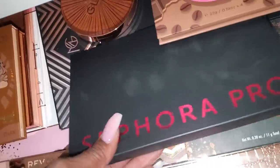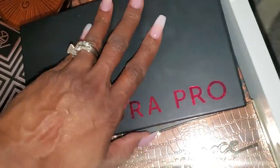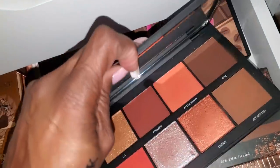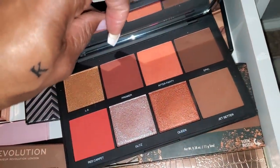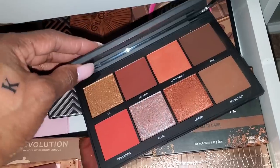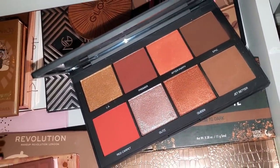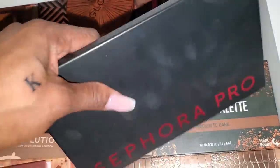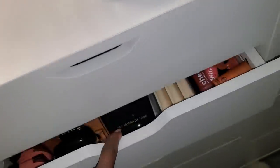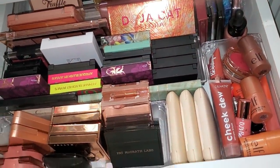I haven't used any of my Sephora Pro Face palettes in a minute either. I opened it up and — oh my gosh — the angels just started singing! I'm going to pull this palette. For blushes, I don't feel like dealing with singles right now.